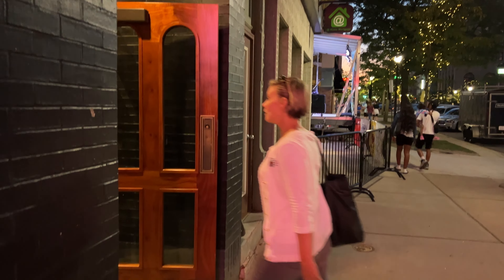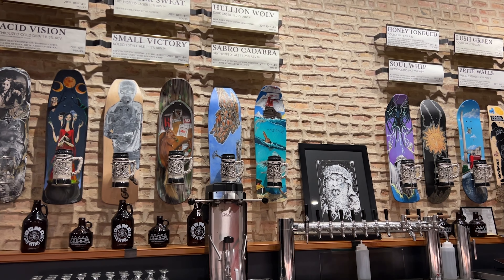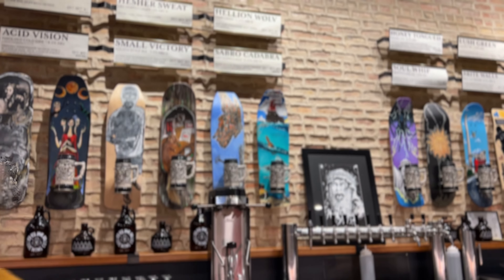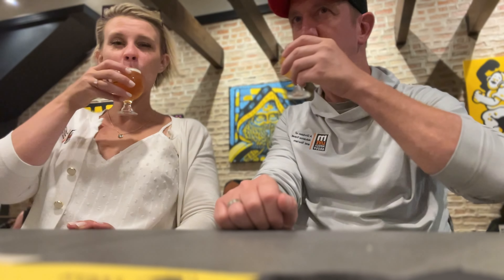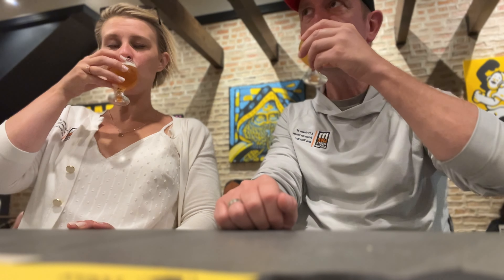That stop is the super dope Agma Brewing, formerly the Thunderbird Cafe. It's one part skate shop, one part metal bar, one part incredible brewery. We tried the IPA and, of course, the Bright Walls Ale, which they made specifically for the festival. And it was the perfect way to cap off our Michigan's Best day here in Jackson.